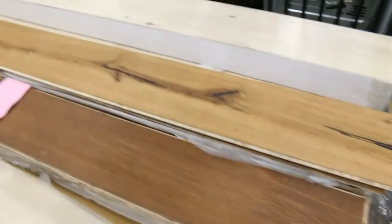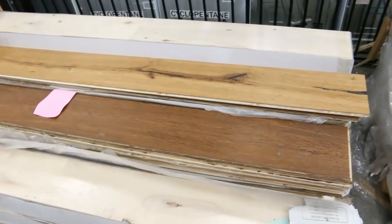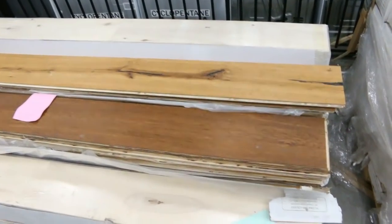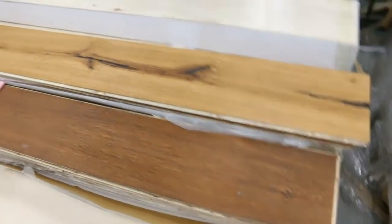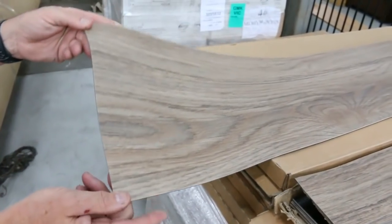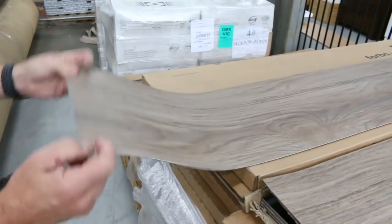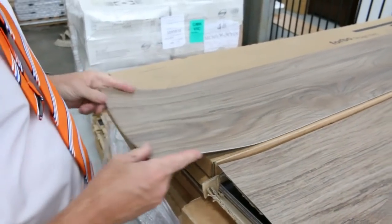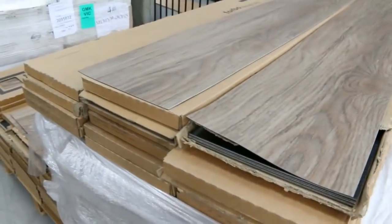We've got some nice engineered board — actually not much, this is like the last lot of engineered board we've got, which we've been selling for $60 a square metre. That's a nice quality 14mm product. We've still got a bit of the vinyl planks — there's not too many left — and these vinyl planks are a really nice white direct-stick vinyl plank. They are stock clearance and we've been selling them for $10 a square metre. You can take whatever you like — you don't have to take the whole lot.